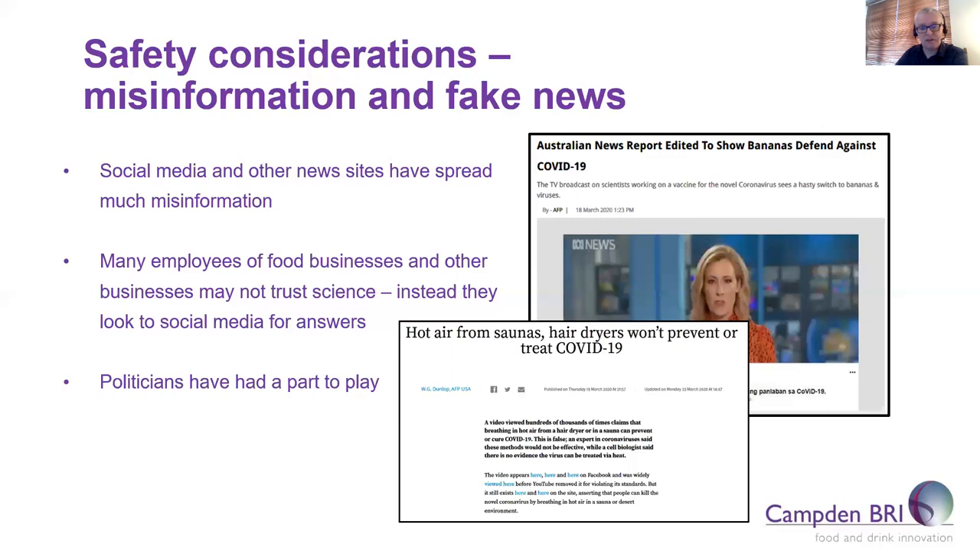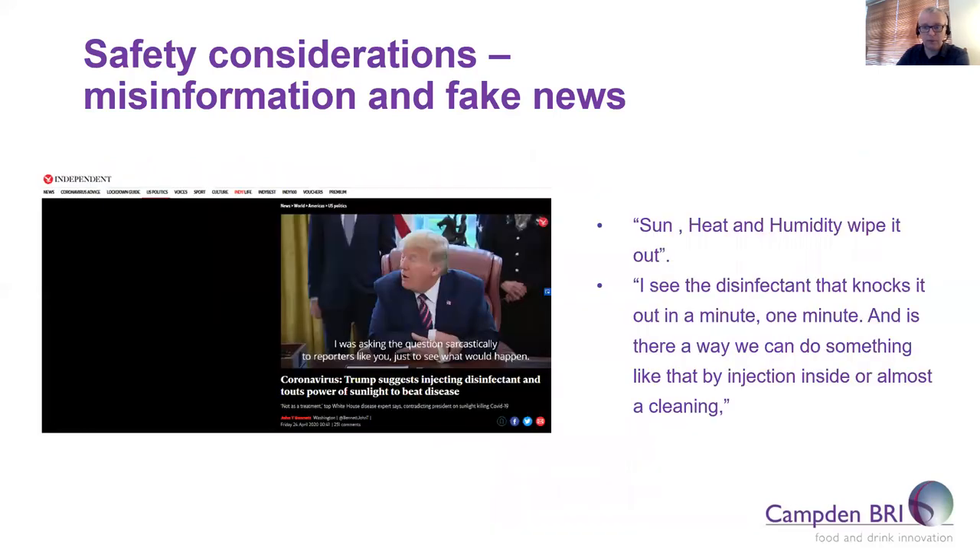Just two examples out of many: one being that a news report was edited to show that bananas defend against COVID-19, and another claiming that breathing in hot air from saunas and hair dryers could prevent and treat COVID-19. As an example of misinformation, after Donald Trump suggested that uncontrolled use of disinfectants might be an idea, there were reports of people starting to wash their fruits and vegetables with bleach, soaps and other detergents in the hope that this would prevent illness from the virus.